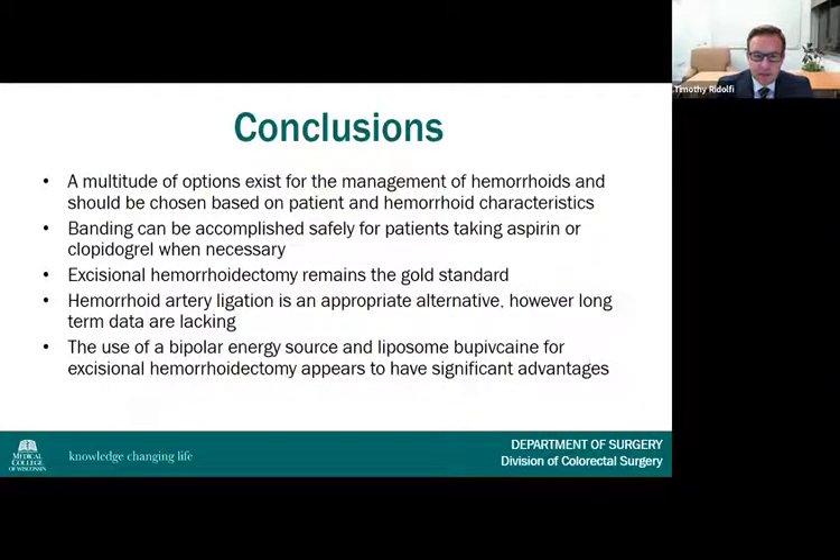In conclusion, a multitude of options exist for the management of hemorrhoids and should be chosen based on patient and hemorrhoid characteristics. Banding can be accomplished safely for patients taking aspirin or clopidogrel when necessary. Excisional hemorrhoidectomy remains the gold standard, while hemorrhoid artery ligation is an appropriate alternative, though long-term data are lacking. The use of a bipolar energy source and liposome bupivacaine for excisional hemorrhoidectomy appear to have significant advantages.